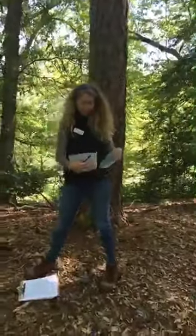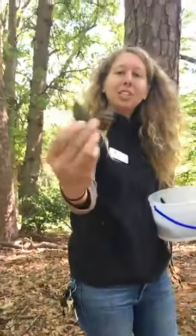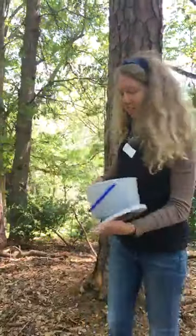The cones of this tree are egg-shaped, about two and a half inches long, egg-shaped with a very short stem on the cones — almost non-existent.